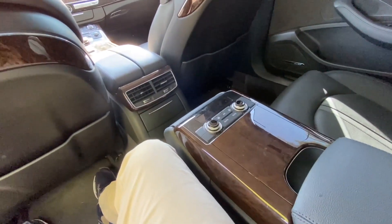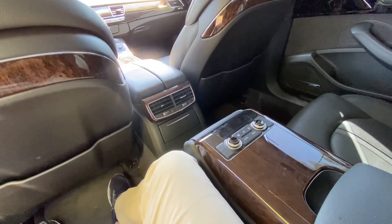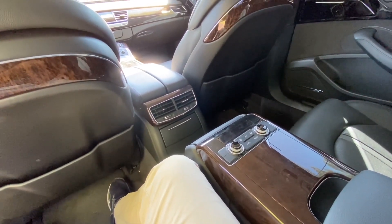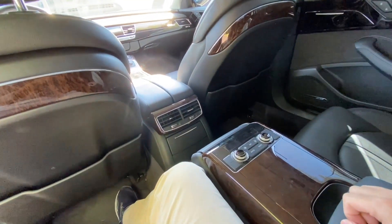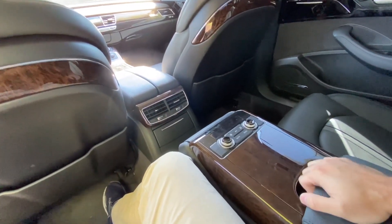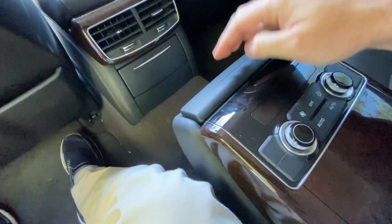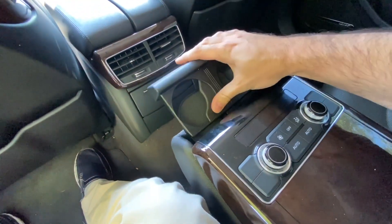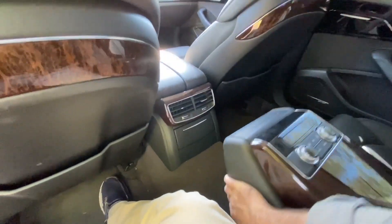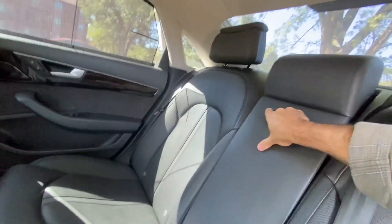Wow — we have quad zone climate control, one for each of the four passengers. Very nice. I think the MSRP for this car is around $90,000, and let me show you something else.